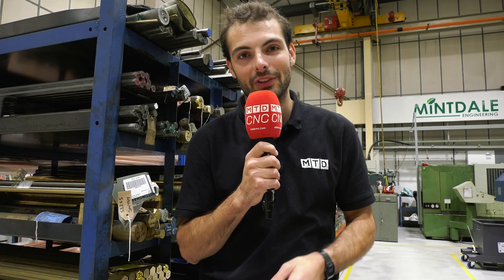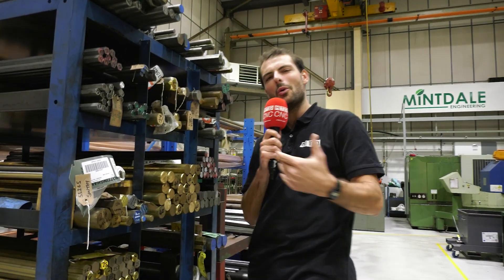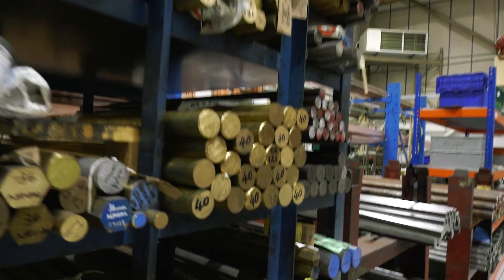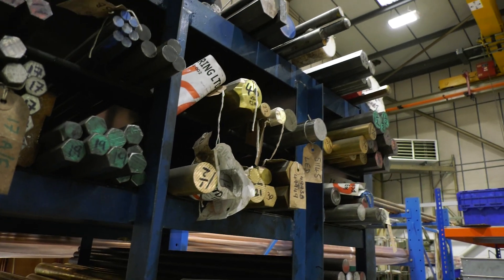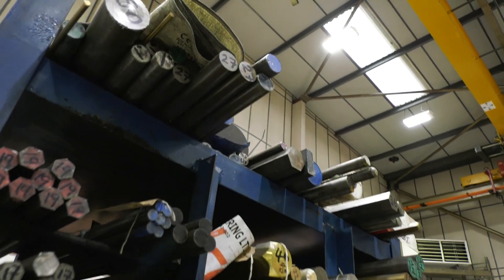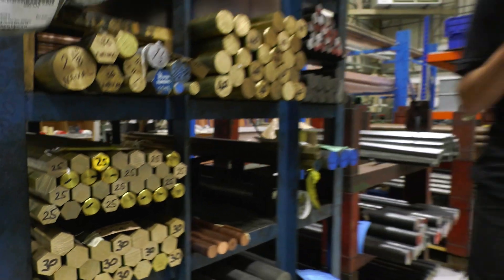Welcome to another Swarth and Chips, sponsored by Inzico — their supplier of special steels and alloys, they've got £17 million worth of stock in Cheltenham. But enough about that, we are here at Mintdale Engineering in the materials shelf. You can see they've got brass, steel, alloy, copper — of quite a short length though. Is it short bar feeders or long bar feeders? It's mostly short bar feeders, but it's not just lathes they've got here at Mintdale.